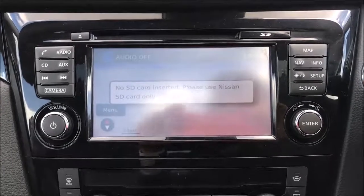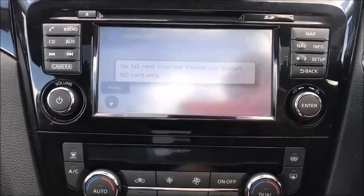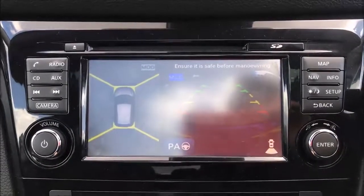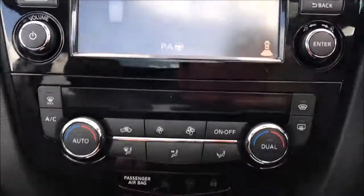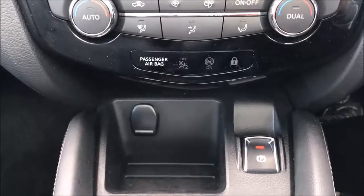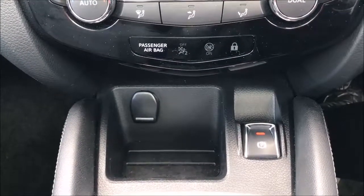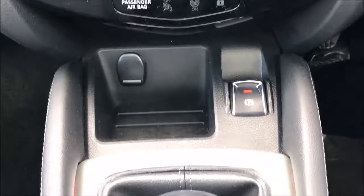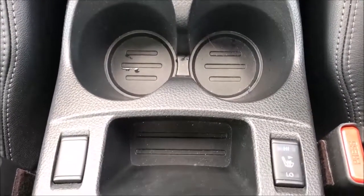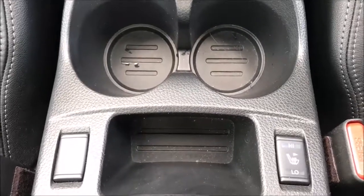The touchscreen allows access to the Bluetooth audio system, single slot CD player, satellite navigation system and colour around view cameras. Beneath this you'll find the controls for the dual-zone climate control, while further down you'll find a storage slot with a 12-volt power adapter and the electronic handbrake. Moving further through the cabin you'll find two large cup holders accompanied by an additional storage slot and the controls for the heated leather seats.